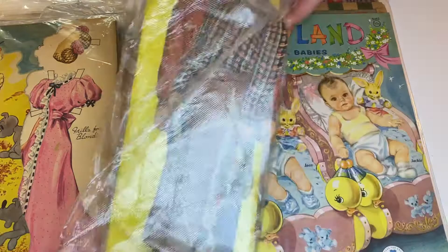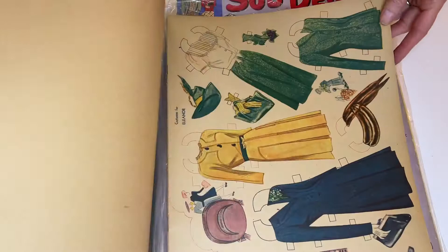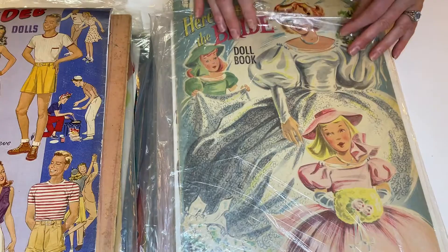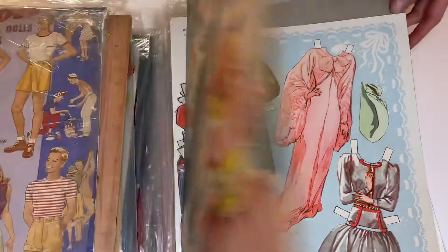Charlie McCarthy. This looks like a color copy — yeah, because look how white the paper is on the back. I wonder if anyone has added up how many bridal paper dolls have been done. Dozens and dozens, I would think, over the years.